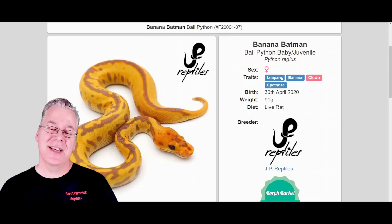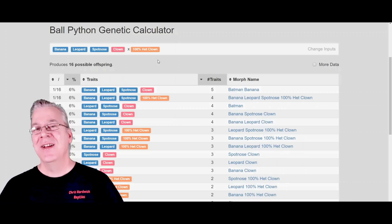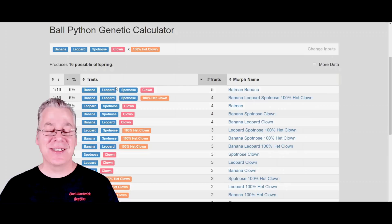This snake actually has the leopard, the banana, the spotnose, and two copies of the clown — so this is actually a five-gene combo. I pulled up some genetic calculations on World of Ball Python and plugged it into my genetic calculator. If you took the banana Batman and bred it to a 100% het clown, you would have a one in sixteen chance of reproducing the banana Batman. Not very good odds.